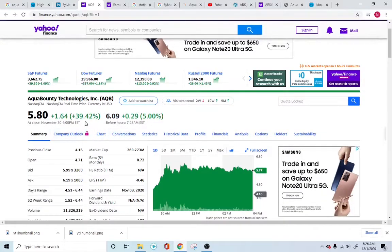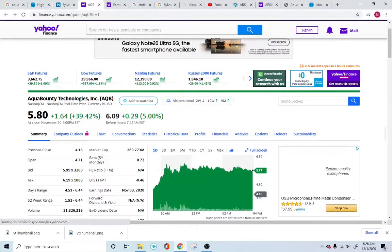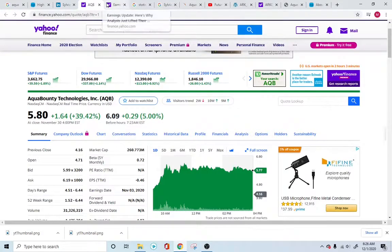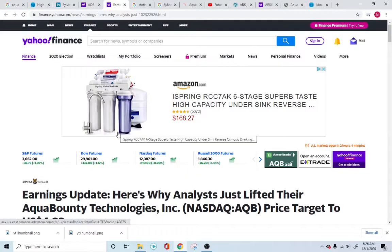The stock just went up 40% yesterday, which is phenomenal. This is just the starting of this company — that's what I feel personally. Why do I feel there's a long, long way to go for them?